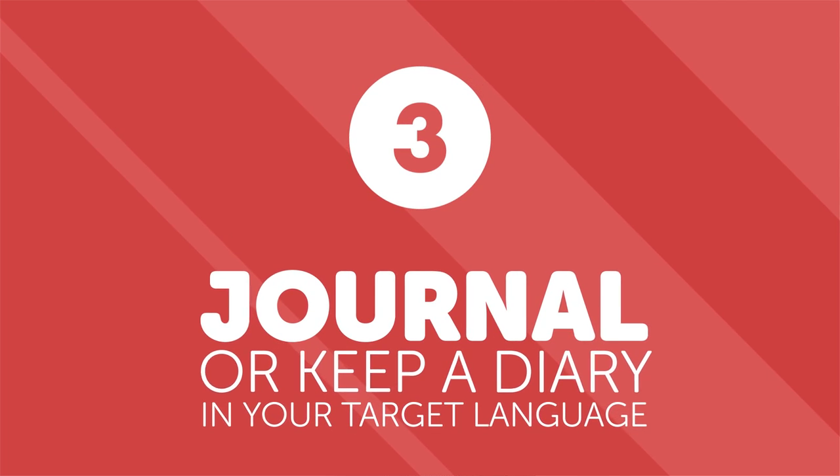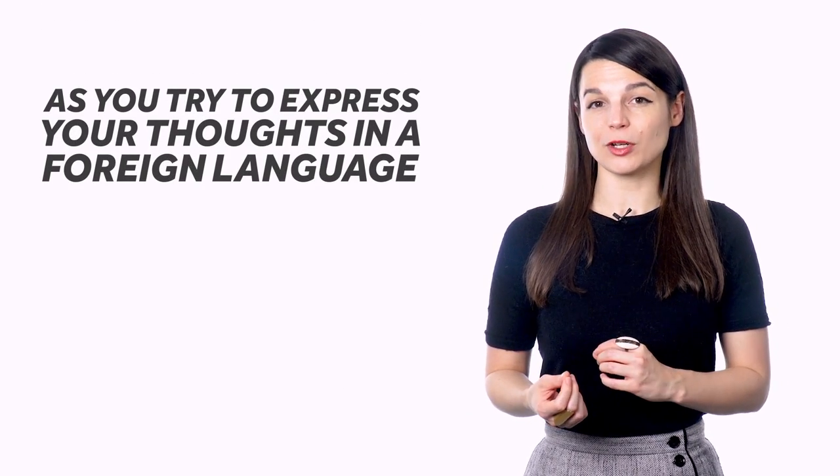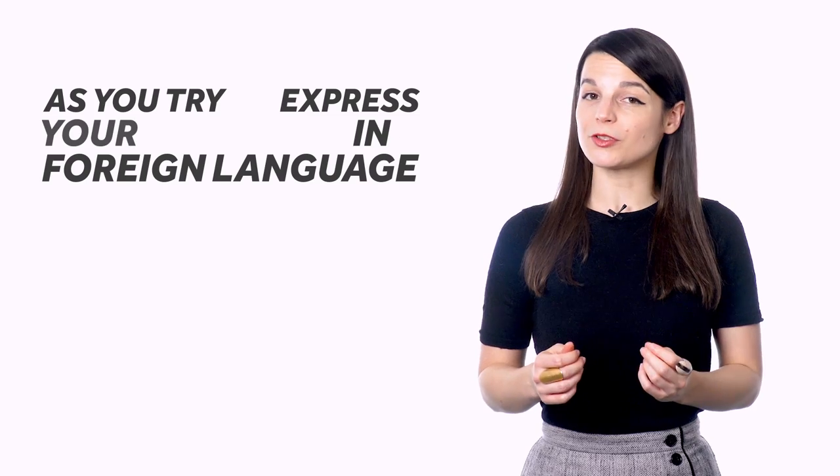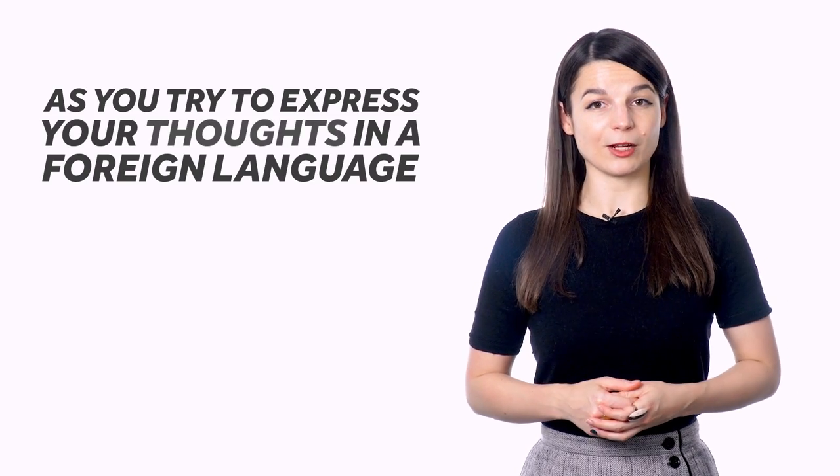Number three: journal or keep a diary in your target language. It might not be so common to write out your thoughts or the events of your day in a journal anymore, but it can be a great language learning habit. You can do this by writing by hand in a notebook or on a laptop using a foreign language keyboard. That way you can even practice typing in your target language. As you try to express your thoughts in a foreign language, you might find gaps in your vocabulary — this is a good thing. Filling in these gaps is what will build your skills. If you're not sure how to correct your own journal entries, try finding a site online that will allow you to upload writing and have it corrected by native speakers.